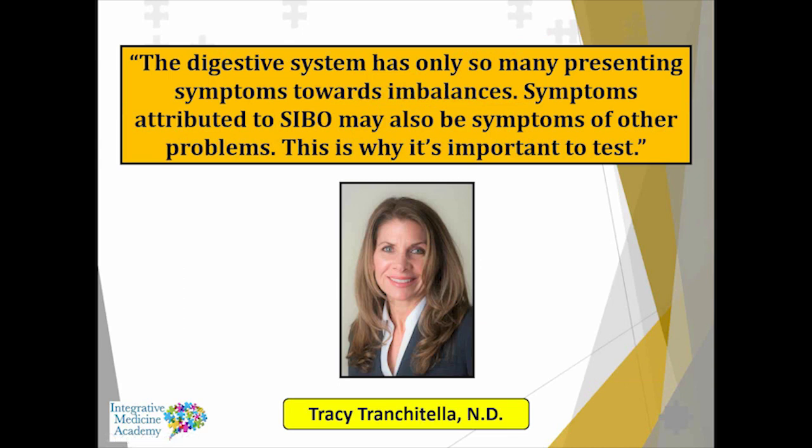I like to use this quote from my partner Dr. Trinketel, who works with people with SIBO issues and other chronic bowel problems. She's a big advocate for testing because, as she stated, the digestive system has only so many presenting symptoms towards imbalances. Symptoms attributed to SIBO may also be symptoms of other problems — this is why it's important to test. We're not just assuming it's there; we're actually verifying that it's a problem.